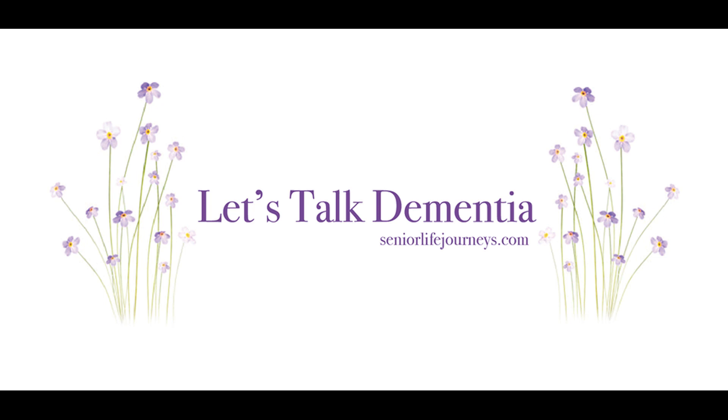Senior Life Journeys presents Carol Howell's Let's Talk Dementia, a podcast designed to help caregivers find knowledge, power, hope, and smiles in their dementia caregiving journey. Welcome to Let's Talk Dementia. Here is your host, bestselling author, Carol Howell.